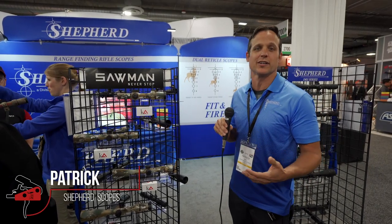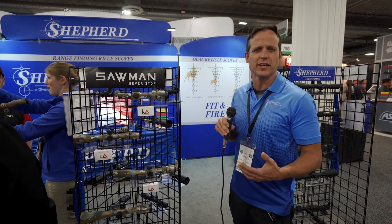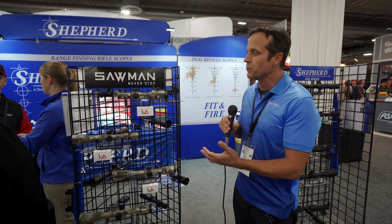Hey friends of Nine Line Apparel, this is Patrick Bass with Shepard Scopes out here at the SHOT Show in 2019. Shepard Scopes has been making scopes in the U.S. for 31 years now and we're the home of the world's only dual reticle scope.